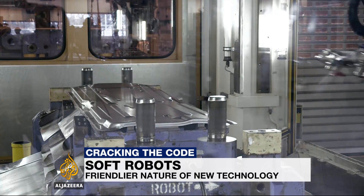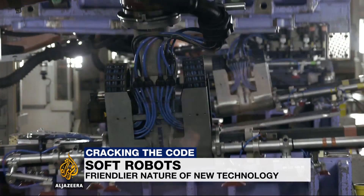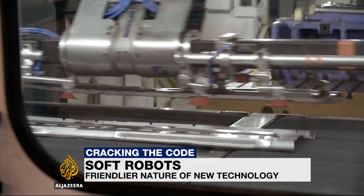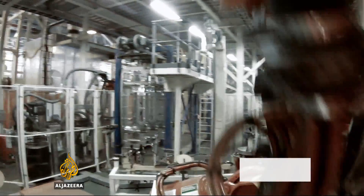Industrial robots like these are strong and powerful tools. They're also dangerous and a little menacing — cold, hard arms programmed to perform the same repetitive tasks, largely oblivious to those around them.